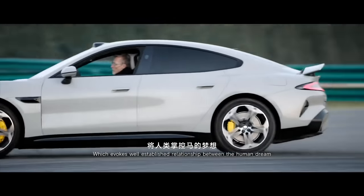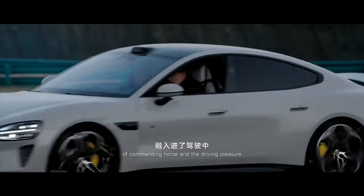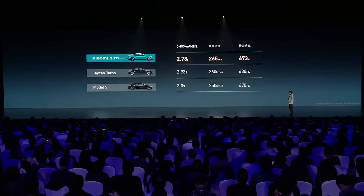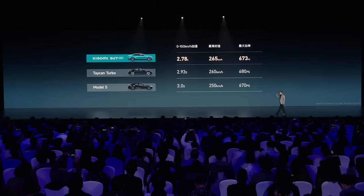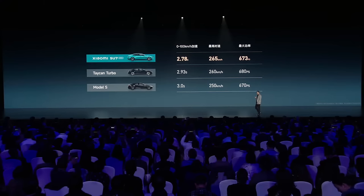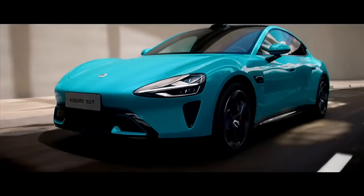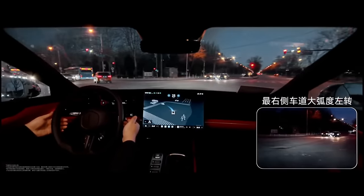A few specs about this car first: it has a 101 kilowatt hour battery and an estimated range of 800 kilometers, which is absolutely crazy. It can do 0 to 62 in 2.78 seconds and up to 265 kilometers an hour — that just destroys all the competition. It also has a really good looking interior and exterior. Overall the car looks great, but we're here for the autonomy features, which were such a big part of this presentation.